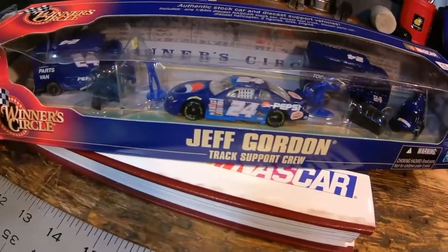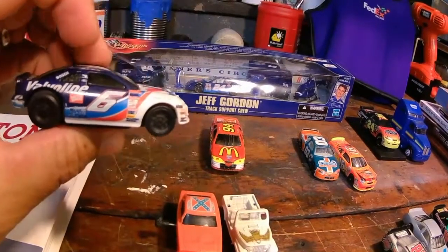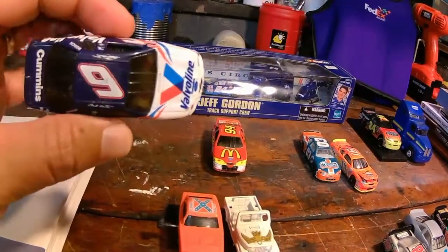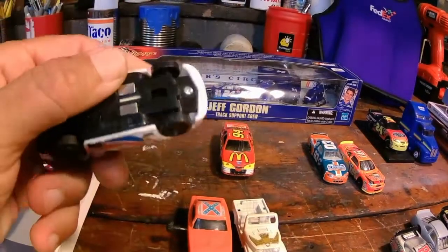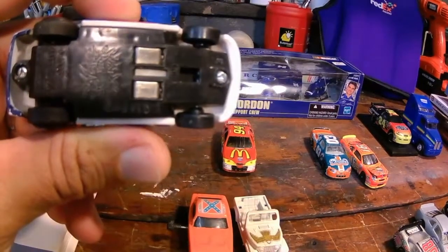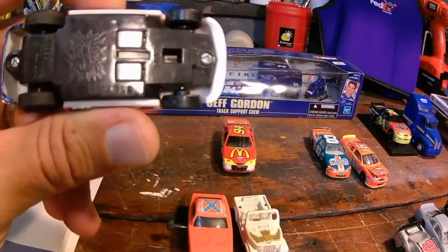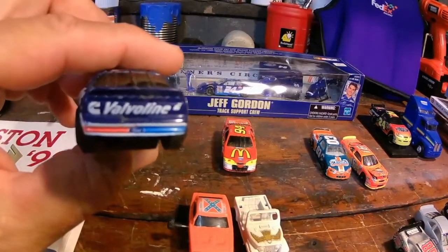We have here a Mark Martin Hot Wheels, and this goes to some type of Hot Wheels track. Anybody out there who knows the exact name of this track — there's a logo that says Hot Wheels and then there are those two connectors. If you know the name of this particular Hot Wheels set, let me know.